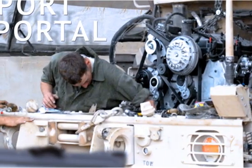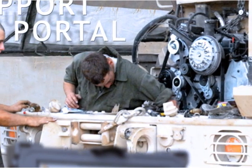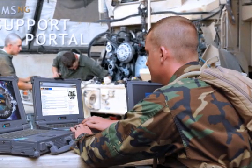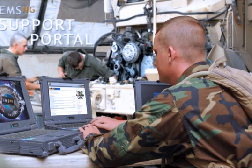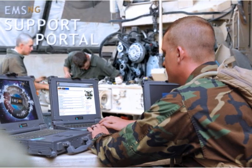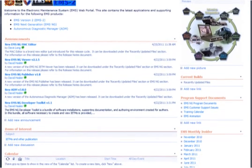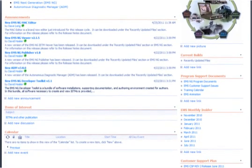The EMS NG support structure was designed when the software was, so it is fundamental to the system. The EMS web portal is where most users will go for support. This is where enhancements and updates can be downloaded, common support questions can be reviewed, and questions submitted. The support portal is always available.